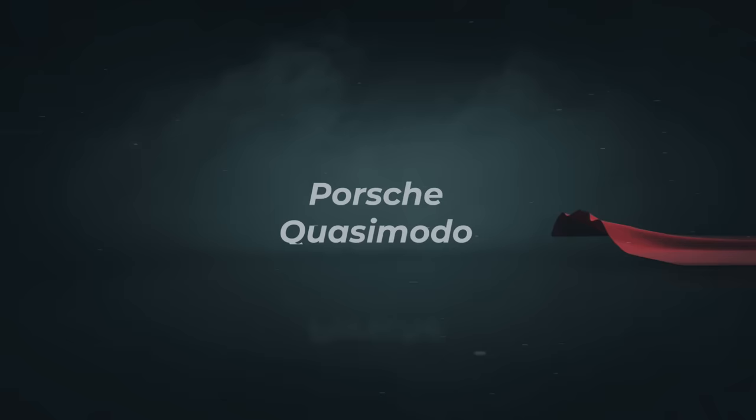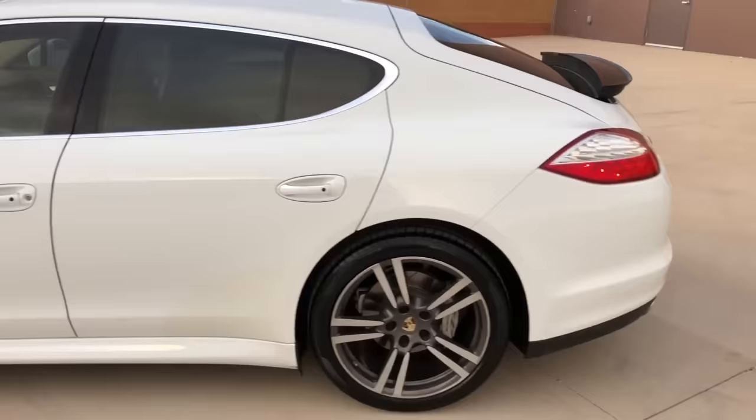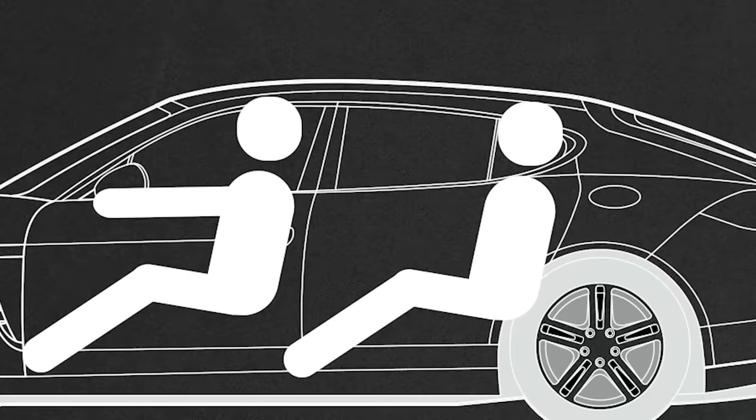Number 5. Porsche's Quasimodo had a problem to solve: how to make a sexy-looking coupe that has four proper doors and can seat just as many grown-ups. It is impossible to make a nice sloping roof without breaking the necks of the people sitting in the rear, so the hump is unavoidable. But the new car looks good, so how come?